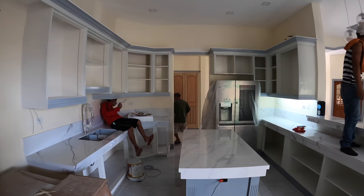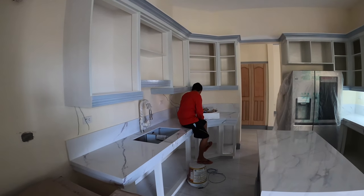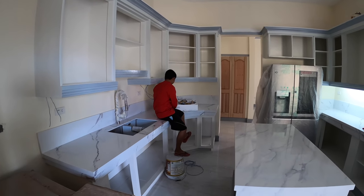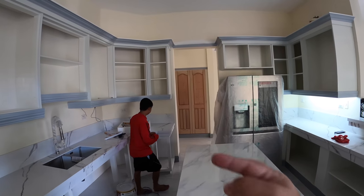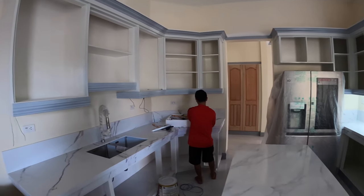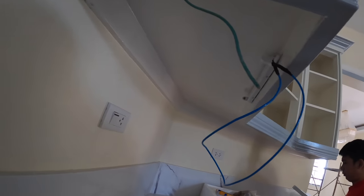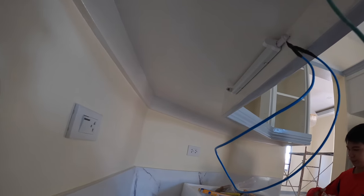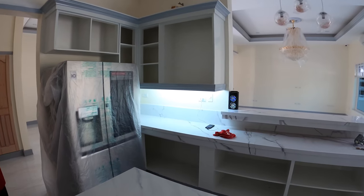In the kitchen, we're working on lighting and outlets. Our electricians, Mr. Kirwin and Mr. Chokes, are working on some of the under-cabinetry lighting. Let's take a look — they're starting to get ready on those, and it's going to end up looking great once installed.